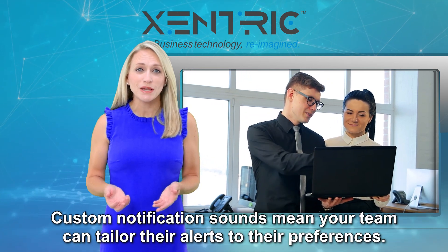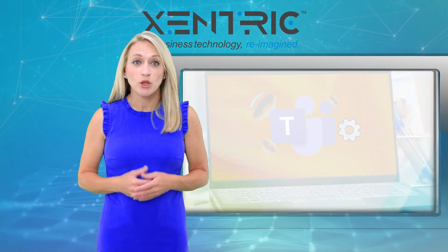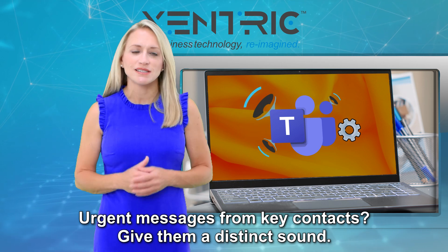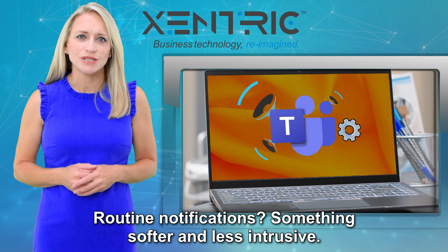Custom notification sounds mean your team can tailor their alerts to their preferences. Urgent messages from key contacts? Give them a distinct sound. Routine notifications? Something softer and less intrusive.